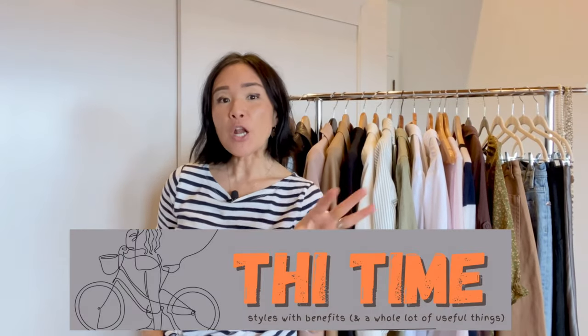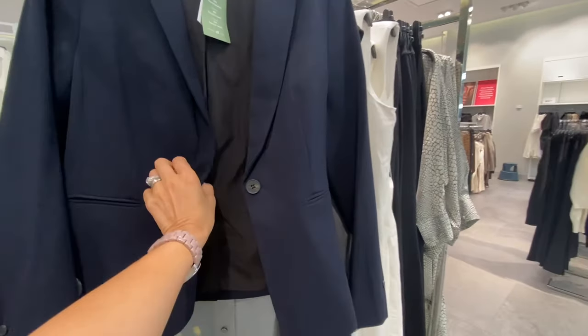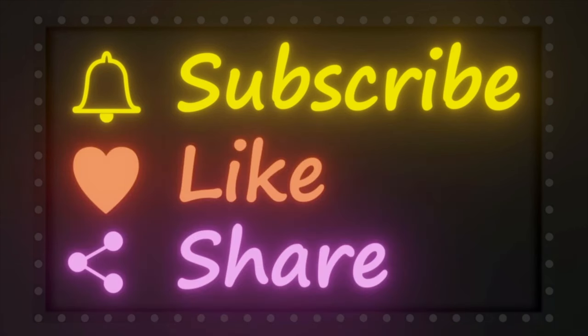My theme this fall is comfort. Notice in the title that I said 'update' — that means either styling my existing clothes differently and/or replacing a couple of pieces to refresh my look. Most of my pieces are neutral, but I also have a few with subtle patterns to make the capsule wardrobe more interesting. This is a baseline tailored to where I am — you may need to modify as you see fit depending on your location and lifestyle.